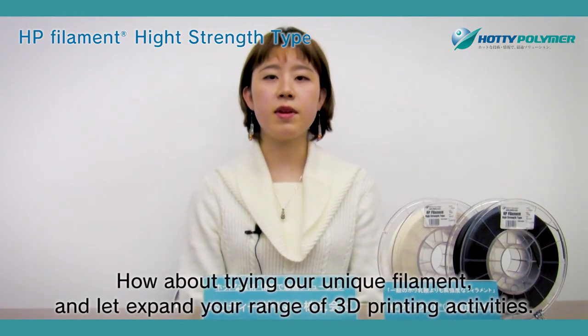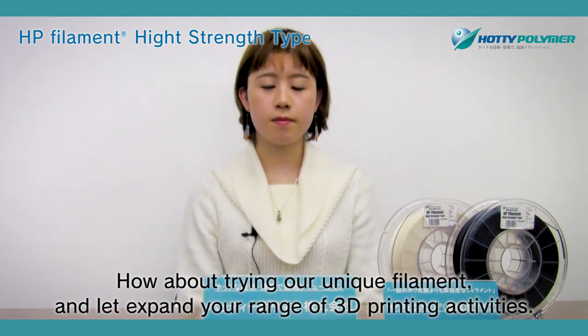How about trying our unique filament and let's expand your range of 3D printing activities.